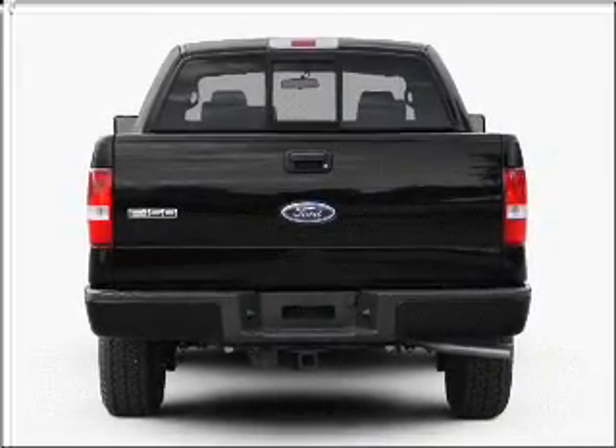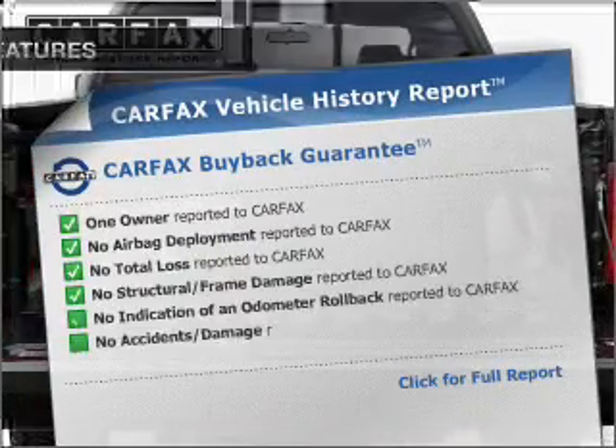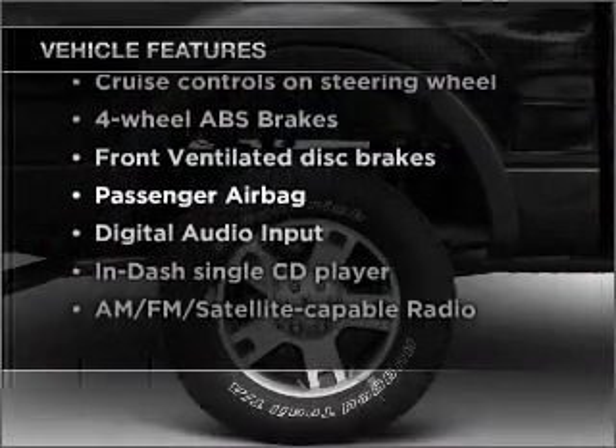You will appreciate the safety feature of anti-lock brakes. Carfax has offered to provide you with peace of mind. And with these notable features, you won't want to miss out on the opportunity to own this amazing vehicle.